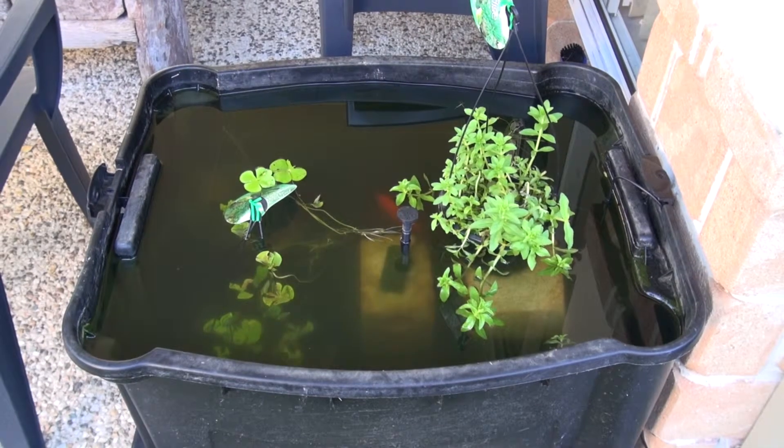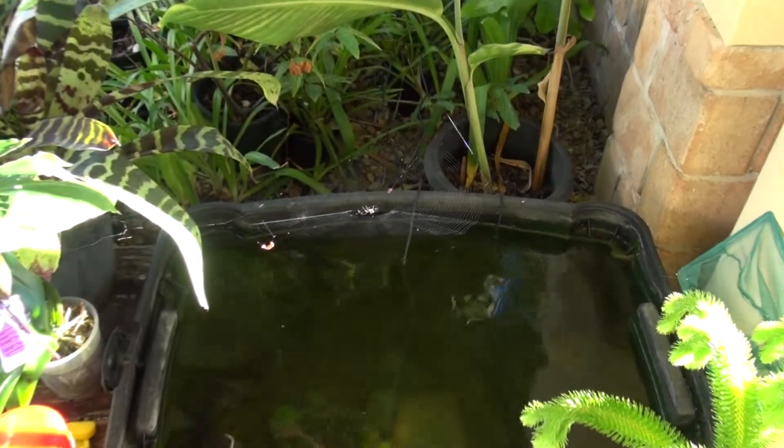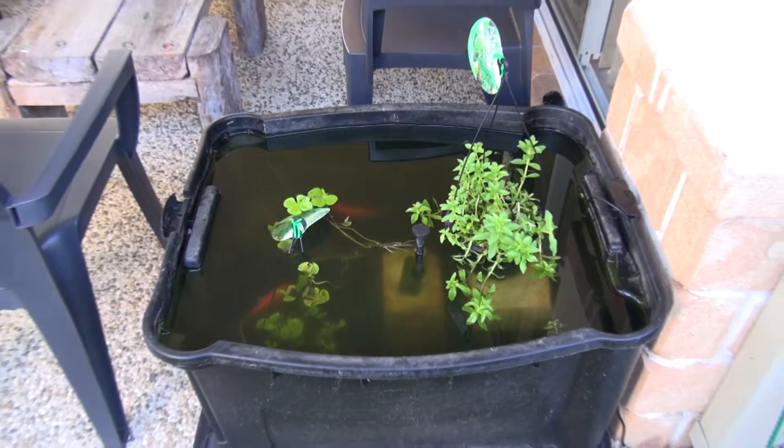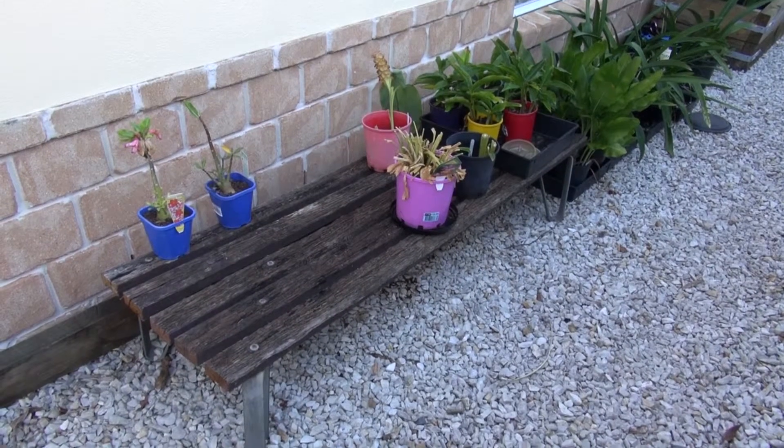We've moved the pond from here to here. We've moved the bench from here.